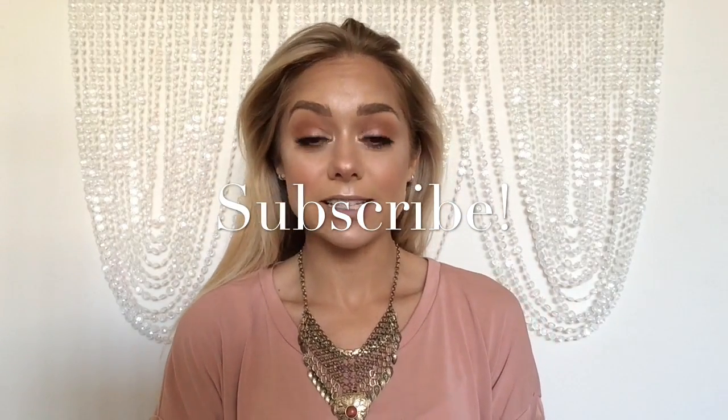Today's video is going to be all about hair instead of makeup. I know, right? I got asked to do this tutorial whenever I filmed my Valentine's Day look tutorial for you all back in February.